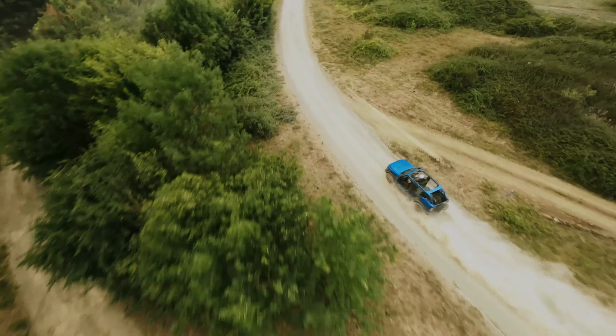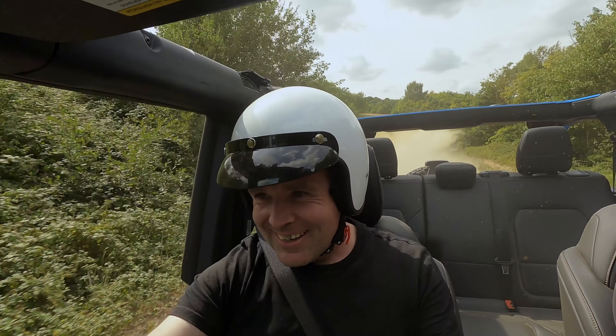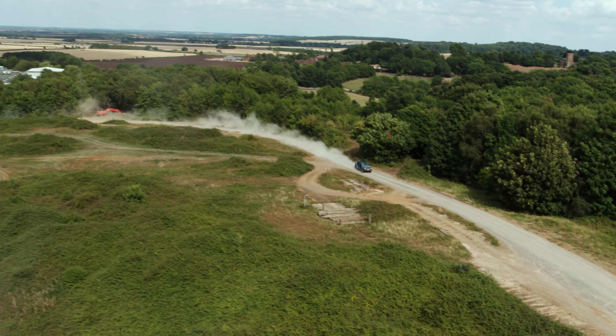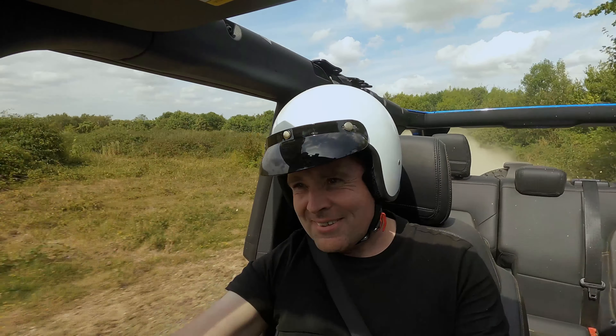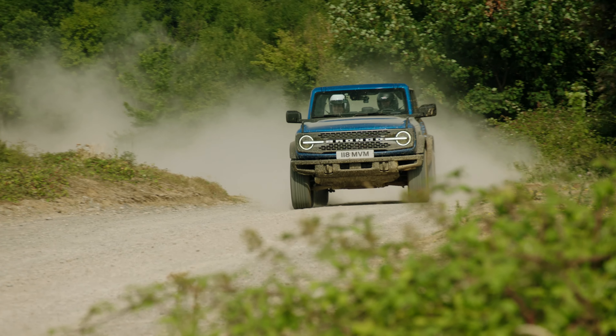This upright windshield gives you loads of visibility, a fantastic field of view. And these grab handles — right now they're quite useful. They hold me down and in. It's a new kind of sports car.